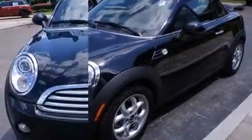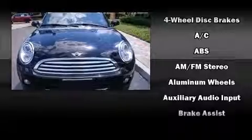Top features include air conditioning, speed-sensitive wipers, a trip computer, and more.